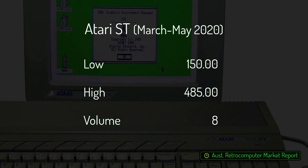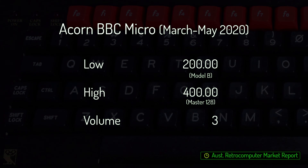Eight Atari STs sold over the past three months, ranging from $150 to $485 each. The lowest-priced machines were 520 STs, with the most expensive example being a boxed 520 STE upgraded with 4 MB of RAM, effectively turning it into a 4160 STE. Three BBC Micros have sold over the past couple of months, ranging from $200 to $400 each. The BBC Micro market is one where sale prices appear to be especially sensitive to overall condition, with the most expensive machine being a BBC Master 128 sold with its original boxes, polystyrene packaging, and user manual in overall good cosmetic condition.